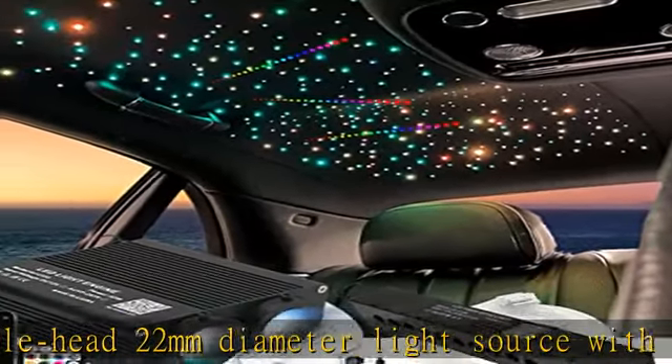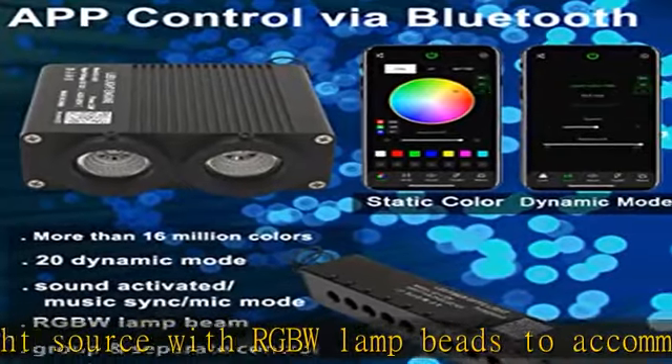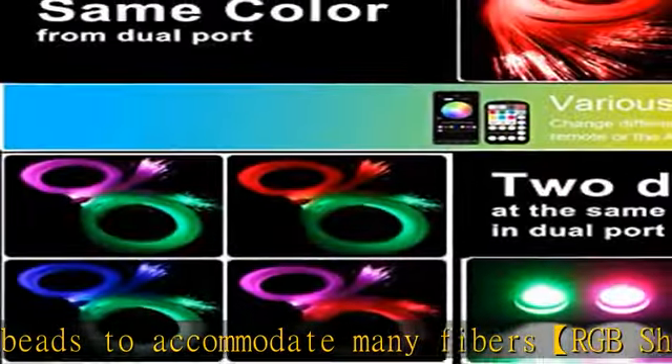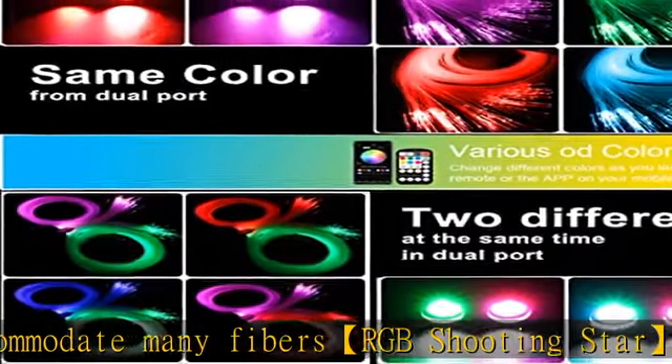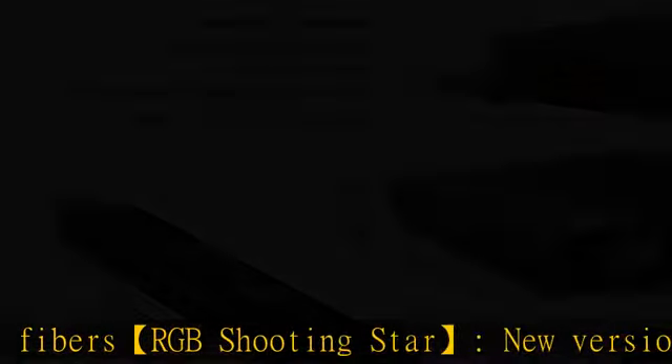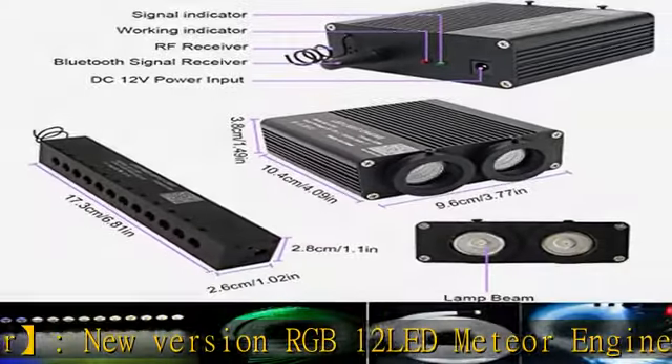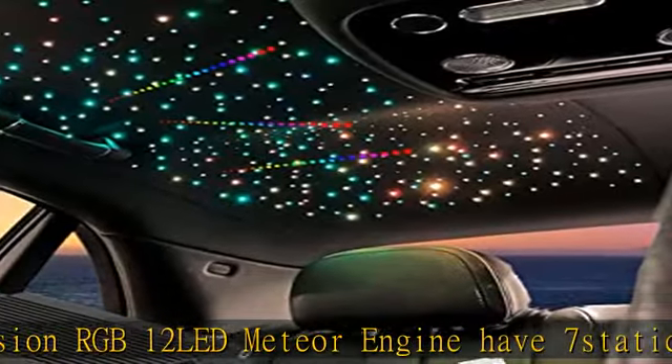Shooting star sound activated slash music sync slash mic: 32W light source is built-in sound activated, fiber strands dancing with the rhythm in music mode, syncing with music by app control — enjoy the beautiful stars and your favorite music at the same time.